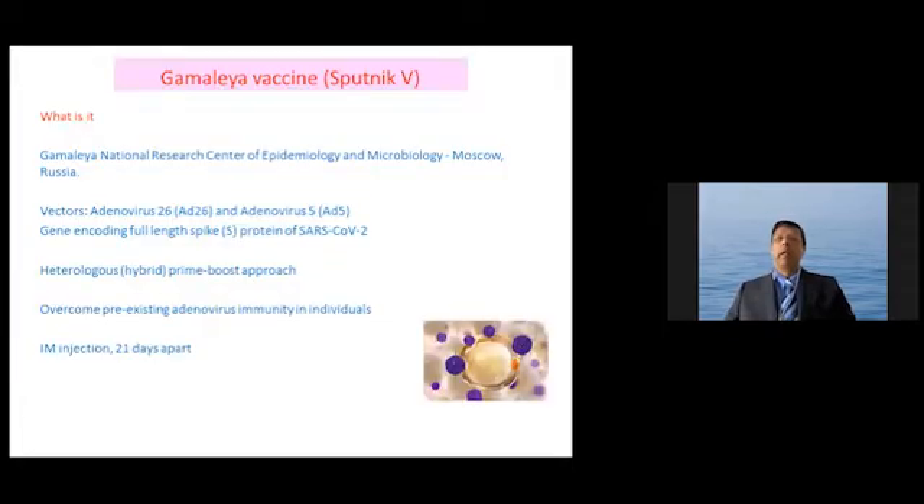The Gamalaya vaccine, or the Sputnik V vaccine, was produced and made by the Gamalaya National Research Center of Epidemiology and Microbiology in Russia. It uses an adenovirus vector — two vectors: adenovirus 26 and adenovirus 5. Attached to the adenovirus vector is the gene for the full-length spike protein. The adenovirus acts as a carrier to deliver the gene into the cell, where the protein is then produced.